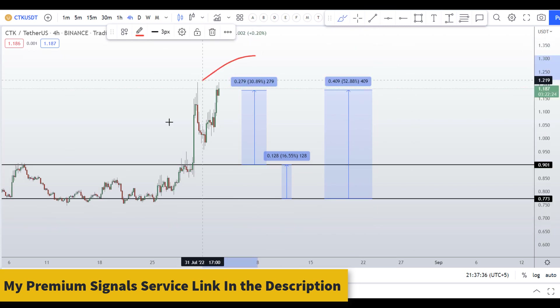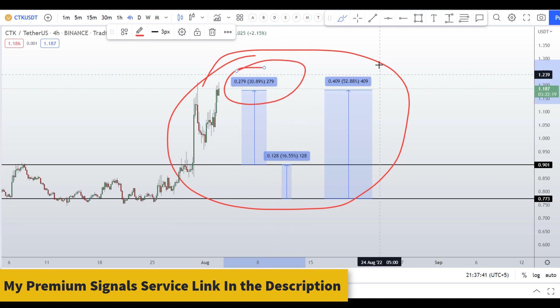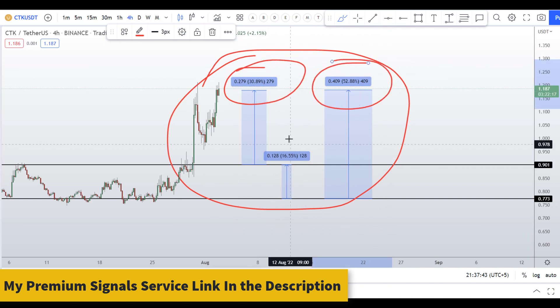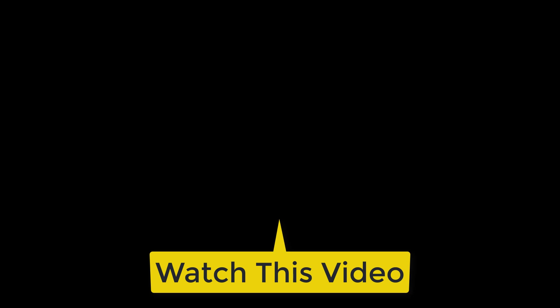So on CTK coin you have two dip scenarios with three targets: one could give you around 31 percent gains, 52 percent gains, and 16 percent gains. If you want to make even more money, you can watch the next video by clicking on it to continue.